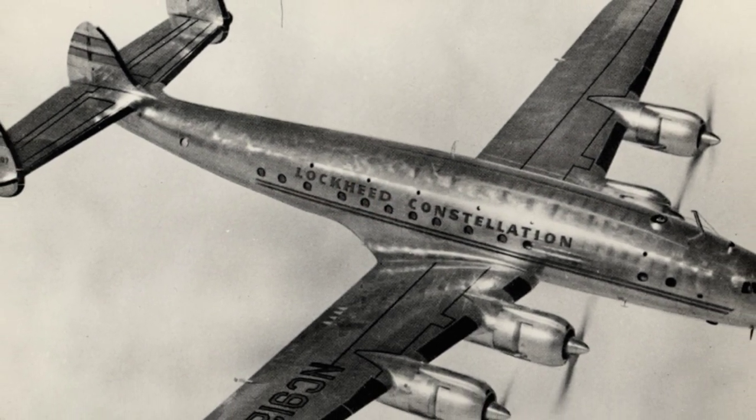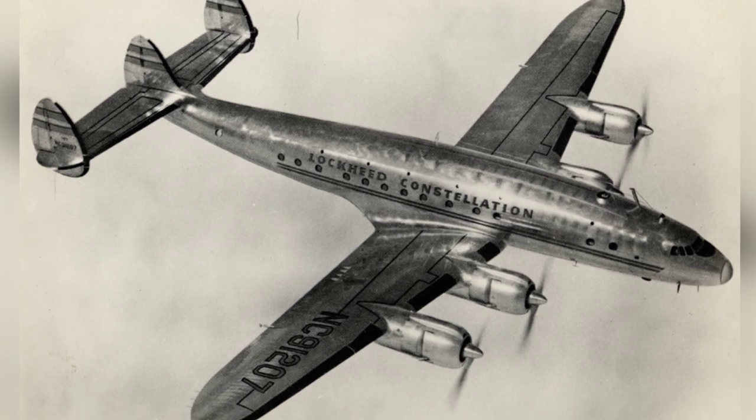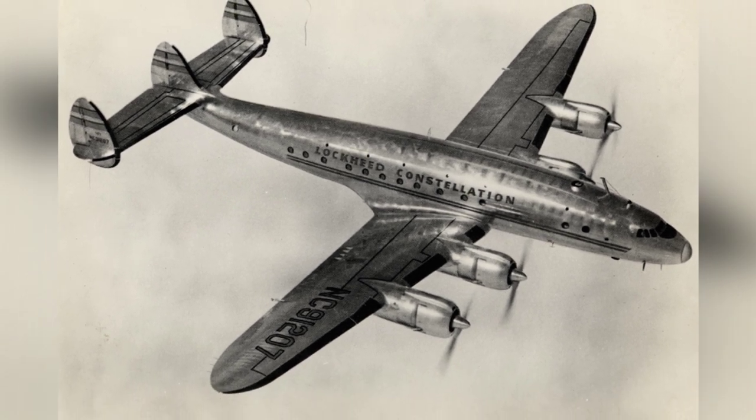A photo of a Lockheed Constellation airplane flying in the sky, taken between 1945 and 1975.